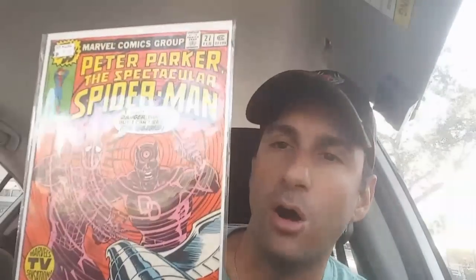Next, from Marvel, we have All New Wolverine, continuing the story with Laura going wild with the trigger scent and whatnot. This has been really well done — Tom Taylor has done a nice job with it. If you guys haven't read this series I definitely suggest going out and reading it. He does really well with this character. This is All New Wolverine issue number 17.